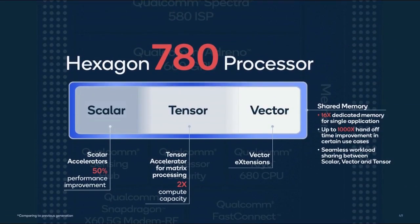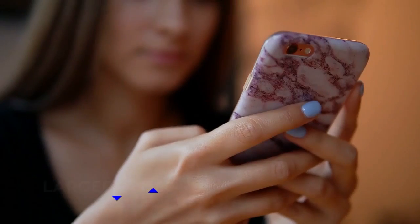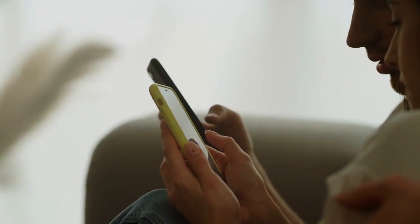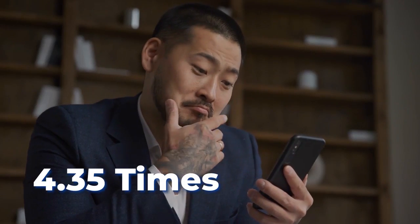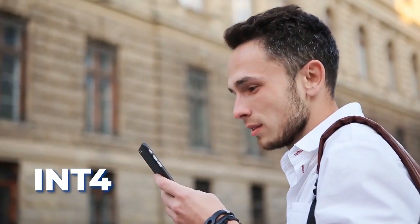The Hexagon processor has all-new architectural enhancements, such as micro tile inferencing and a larger Tensor Accelerator, which boosts AI performance up to 4.35 times. There is a 60% performance-per-watt boost for continuous AI inferencing. And this is the first Snapdragon mobile platform to support INT4, a ground-breaking AI precision format.